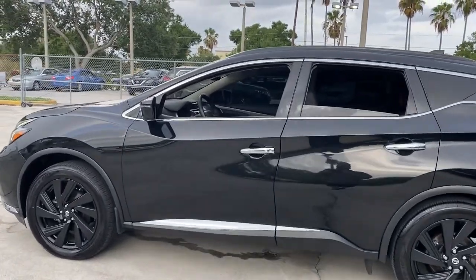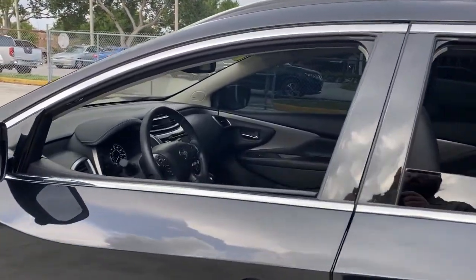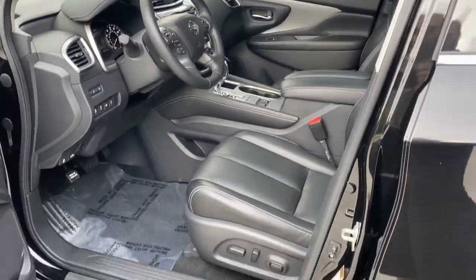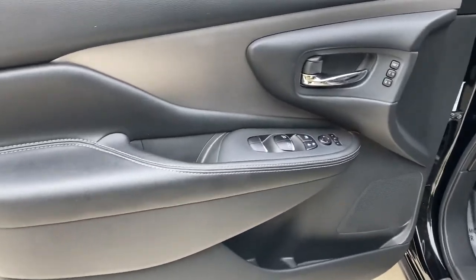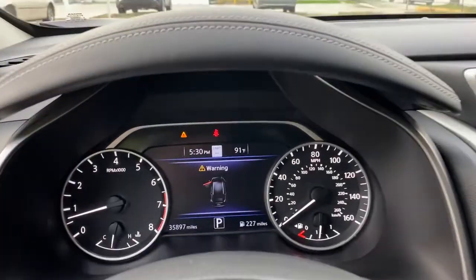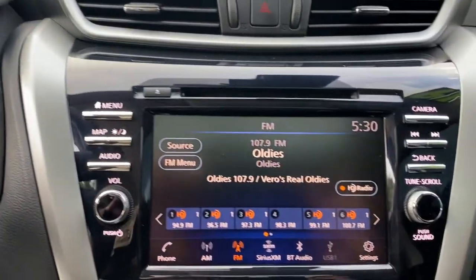These are just some of the great options this vehicle comes with: keyless entry, navigation system, backup camera, premium sound system, satellite radio, heated mirrors, power lift gate, power passenger seat, heated rear seat, and keyless start.